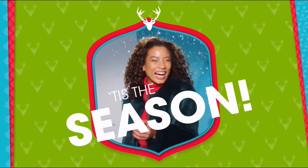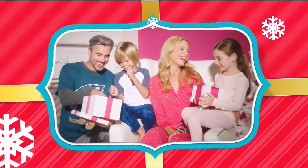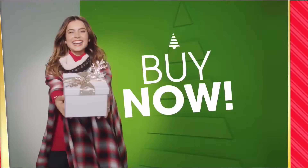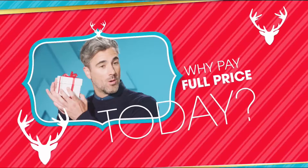Tis the season, and at HSN we're making your holiday happier with gifts for everyone on your list — Bose, HP, Lancome, Vince Camuto, Wolfgang Puck, Fitbit, Apple, and Benefit, all on FlexPay. It's our exclusive buy now, get now, pay later way to holiday. Why pay full price today when you can pay over time? What fun it is to make HSN your home for the holidays.